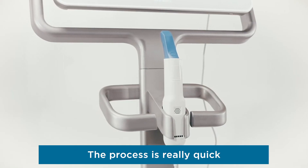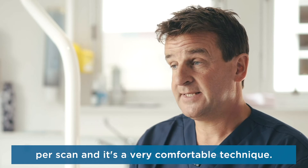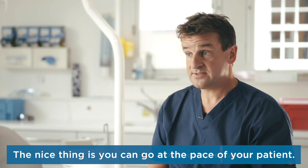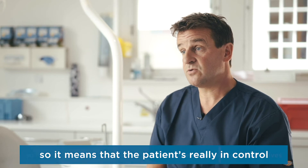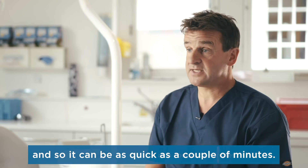The process is really quick — we're now down to two or three minutes per scan and it's a very comfortable technique. The nice thing is you can go at the pace of your patient, so you can stop and start the scan. It means the patient has control of the whole process themselves, and so it can be as quick as a couple of minutes.